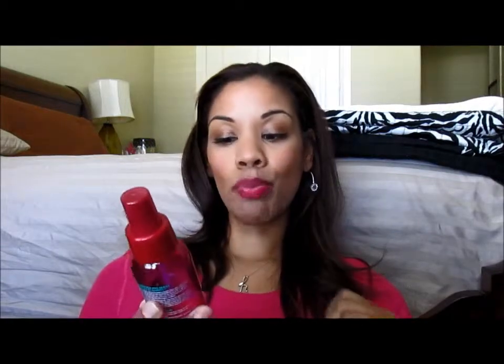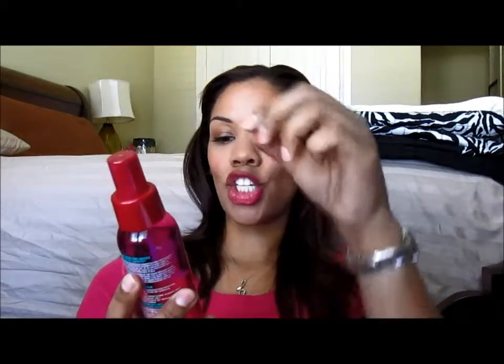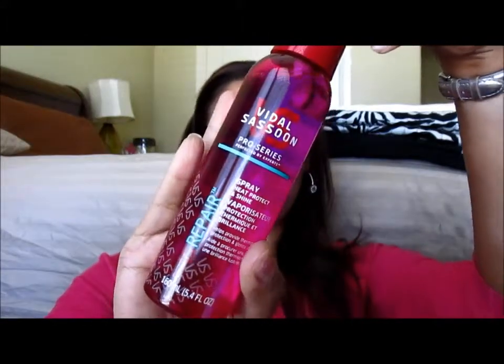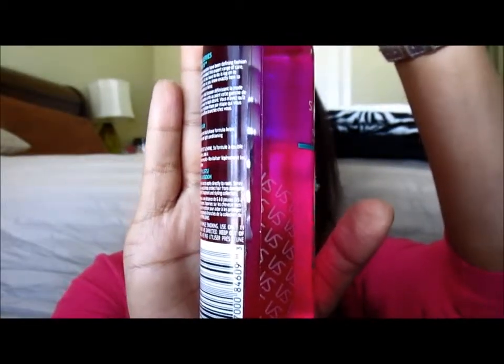This product here is the Pro Series Spray Heat, Protect, and Shine. This is a spray product and it does have a consistency of separation, so it does have some oil as well as other formula in it. And you do have to shake it before use, but it is phenomenal.